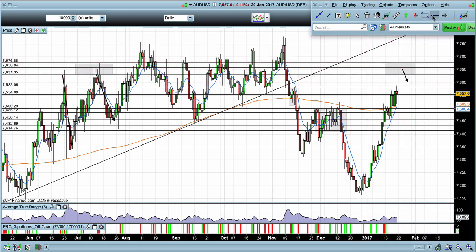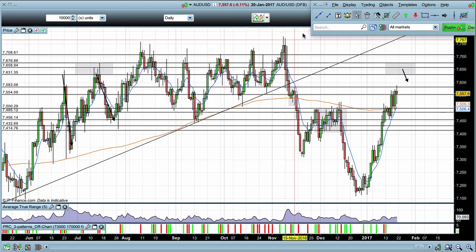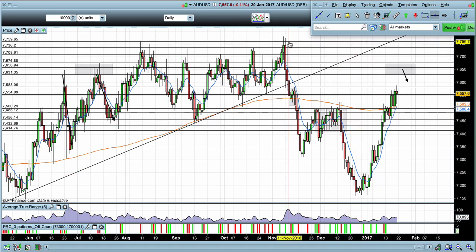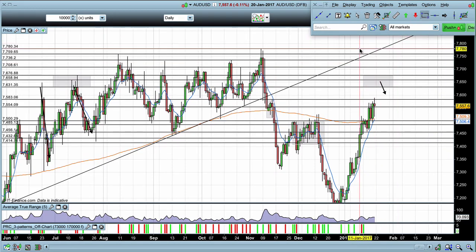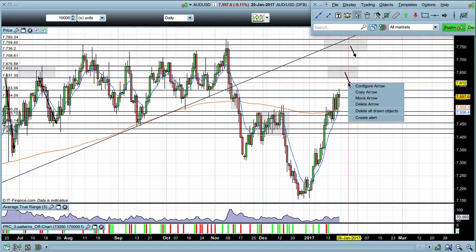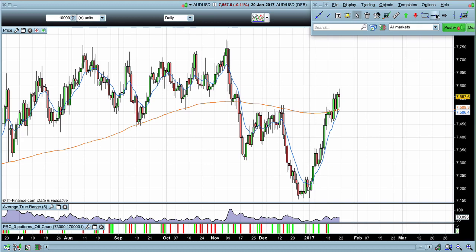Once we start getting above those levels, we're really back into the previous highs from this whole section of price action, where the market failed multiple times — once, twice, three times, four times — before we saw the very strong downward move. These levels will once again be good resistance areas where we can watch for reactions and those sell positions. Those really are the key levels moving forward.